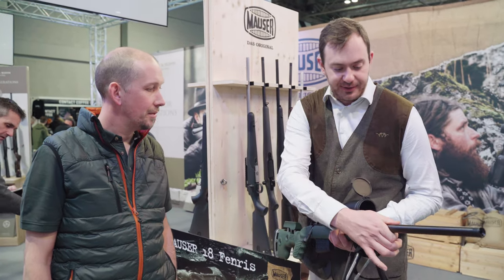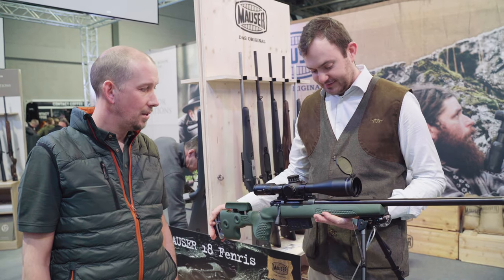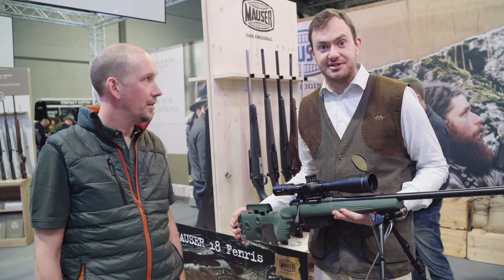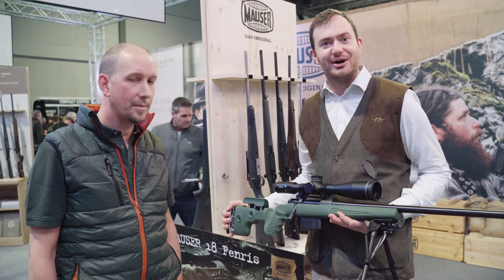And obviously, like all rifles now, that comes threaded for a moderator — M18x1, super heavy barrel, so we need to go quite heavy on the thread as well. What's the cost going to be? It's £1,499 retail, so I think that's a really attractive price bracket for a true Mauser rifle.